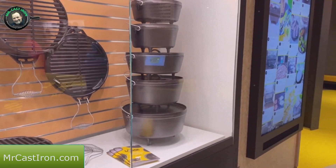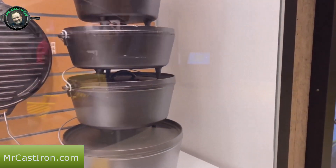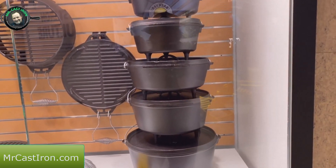Here's all their camp Dutch ovens - your camp Dutch ovens always have three legs on the bottom. They've got these where they're stackable from about a 14-inch all the way up to about an 8-inch.